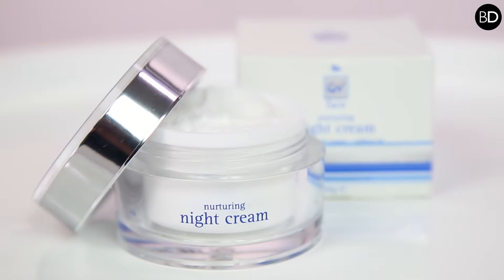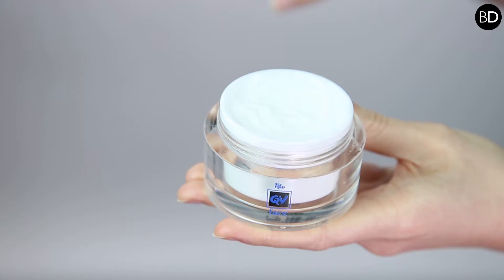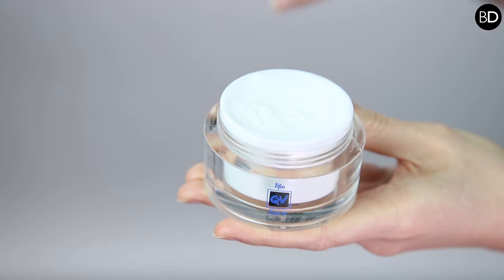A perfect example of a water-in-oil formulation is our QB face night cream, because it provides nourishment and moisturization to the skin overnight, and that is exactly what consumers and customers expect from a night cream.